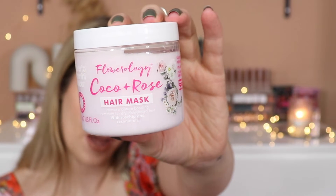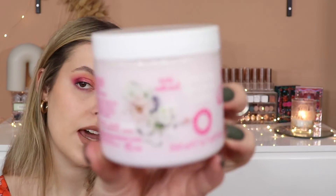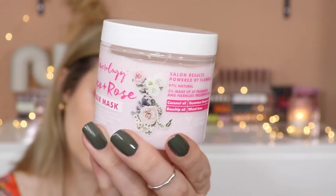This is the Umberto Gianni Flowerology Cocoa and Rose Vegan Mask, it retails for £9.75 and I think this is full size. It smells like roses already. It says it's an uber-hydrating treatment hair mask designed to help dry, dehydrated hair get the moisture boost it needs, deeply penetrating the hair shaft whilst moisturizing from root to tip. It's made of 97% natural ingredients and is vegan and cruelty-free. The packaging is quite cute — some flowers on it. It does smell straight up of rose, which I actually don't mind.